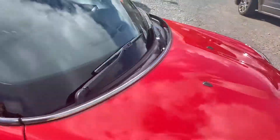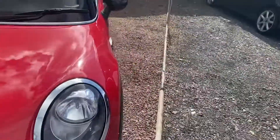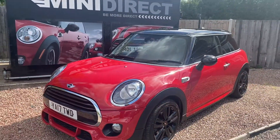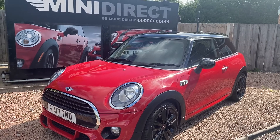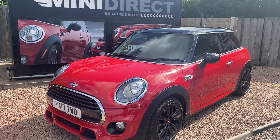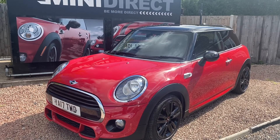Great looking car. Drives fantastically well. Cheap to tax, cheap to run, good fuel economy. If you'd like to have a drive in this stunning little Mini Cooper give me a call on 01905 38100 or email me at sales@minidirect.co.uk. Cheers!